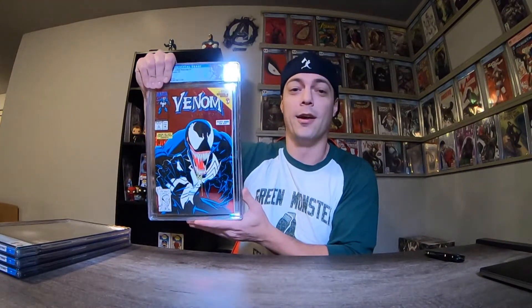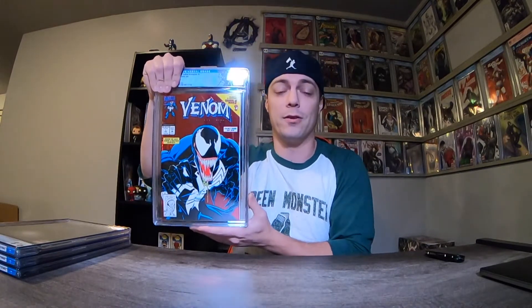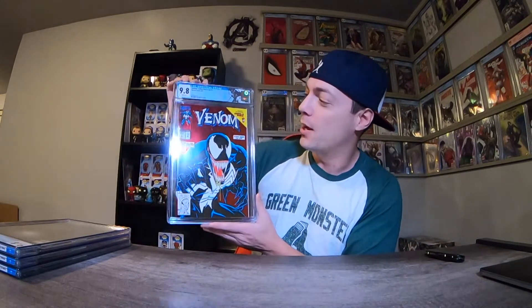Three down, three to go. Next book: Venom Lethal Protectors number one. I did get this one off eBay. It looked really good and there are so many of them out there, but I wanted a raw copy so I could read it first and then sent it in. Yes, 9.8! I knew it looked good, I was really crossing my fingers. And all these are getting the Venom label treatment up top — that's why I wanted to rush to get them to CGC before the end of the year. Oh man, that is a sweet looking book.